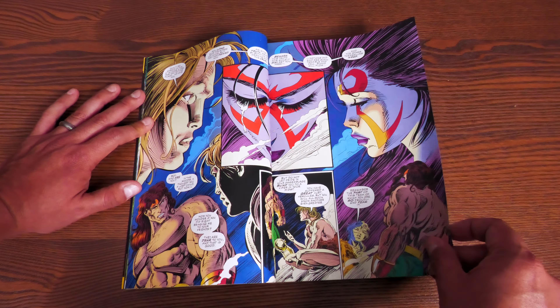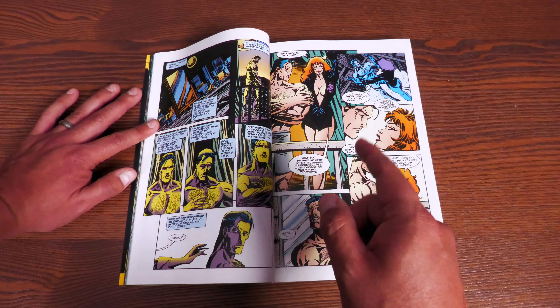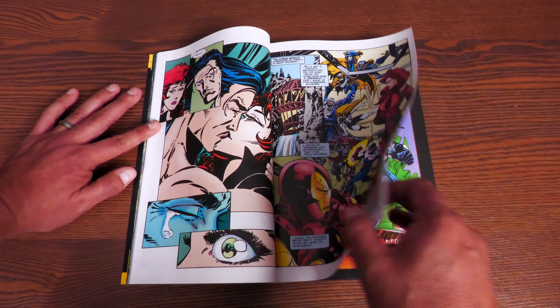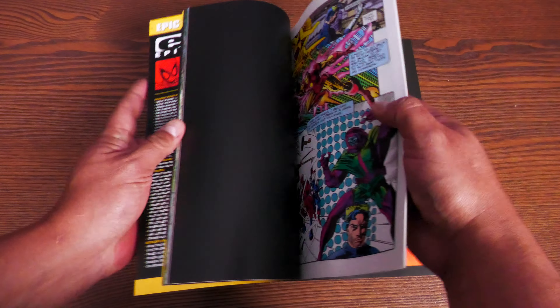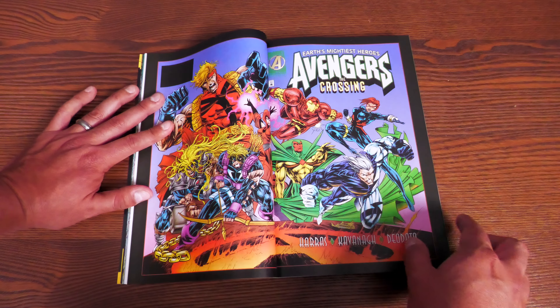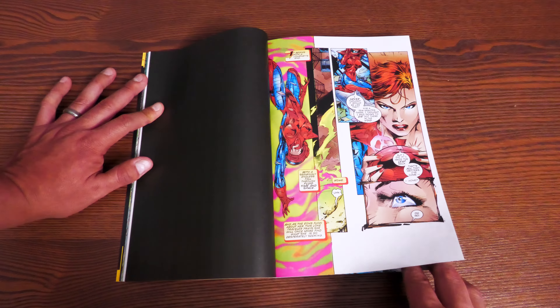Then we go to Iron Man 319 with Terry Kavanagh as the new writer. Iron Man gets the debut of a new armor design in this issue — a lot of the costume designs for the crossover came from Joe Madureira, who was blowing up on X-Men at the time, including the Scarlet Witch and Black Widow costumes. That Iron Man costume is a Joe Mad design, while Mike Deodato did some of the Avengers designs.